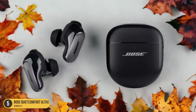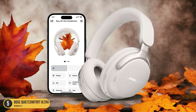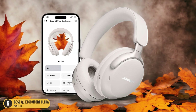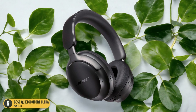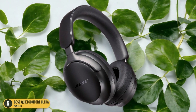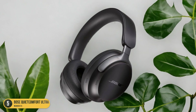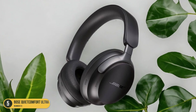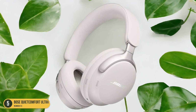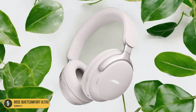Not only do the Bose QuietComfort Ultra Headphones excel in noise cancellation, but they also deliver impressive sound quality. The balanced audio profile offers clear highs, rich mids, and deep lows, providing a well-rounded listening experience across various genres of music. The sleek design and lightweight build make these headphones a stylish and practical choice for on-the-go use. With easy-to-use touch controls and voice assistant support, managing your music and calls is effortless.